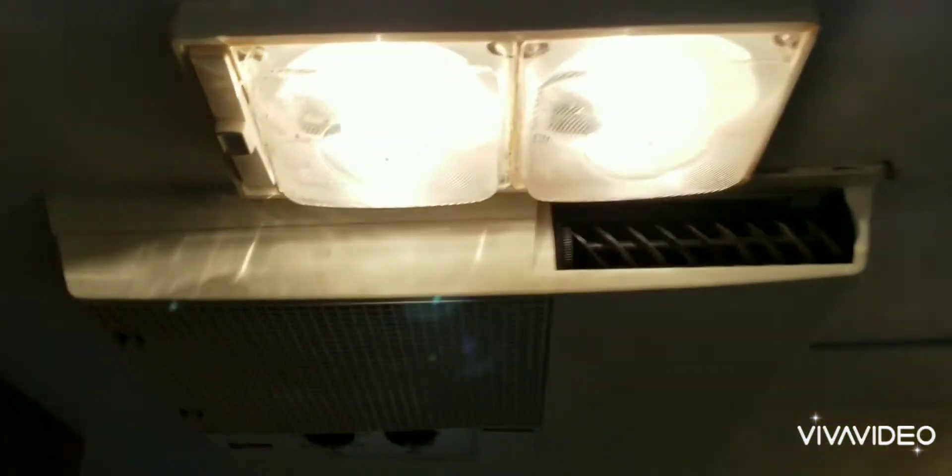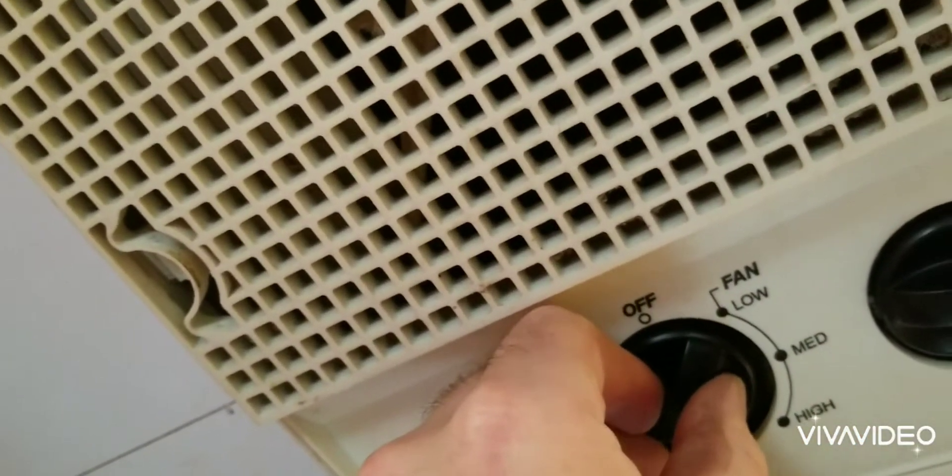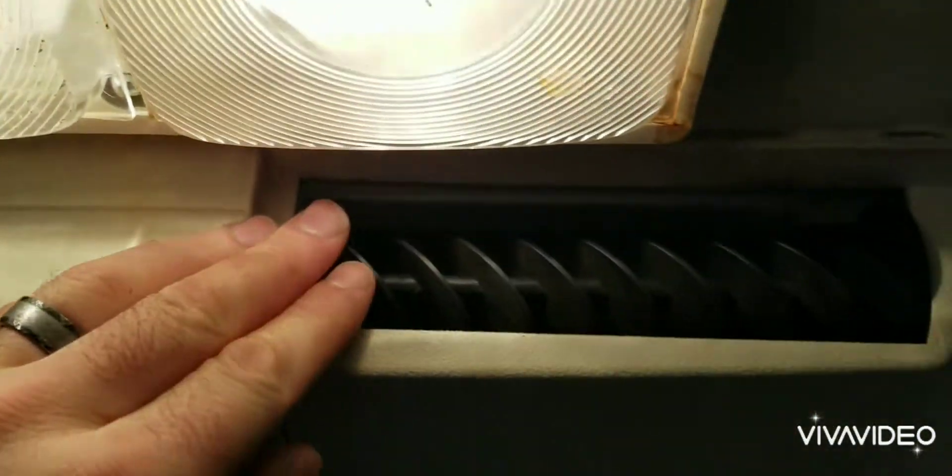One last thing I forgot to mention: the AC does work and looks pretty well.